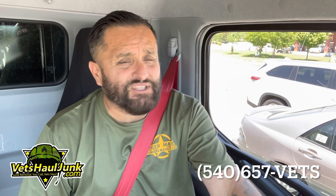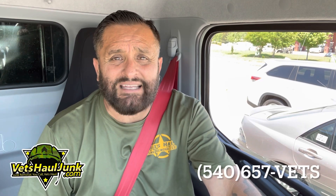You can find us online at VetsHallJunk.com. But you can call us directly for faster service at 540-657-VETS. That is 540-657-8387. And we'll get that junk out of there with a quickness.